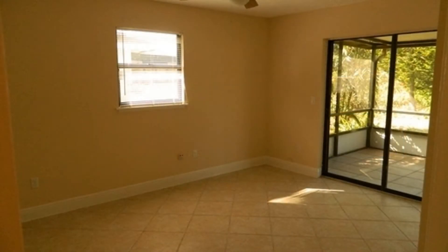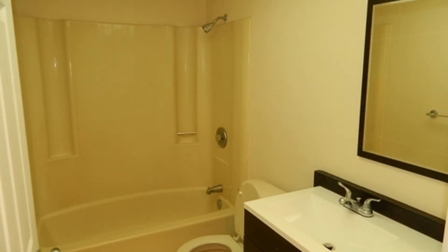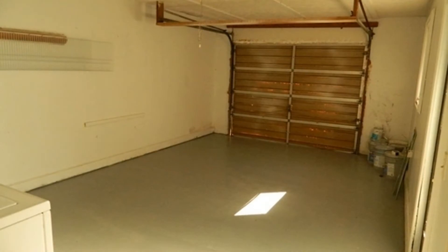The bathroom has nice fixtures and a cute vanity. The screened lanai is perfect for relaxing after a day's work. This property also includes a washer and a dryer for your convenience.